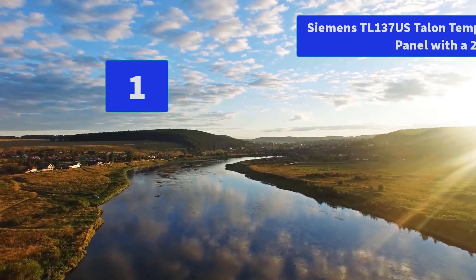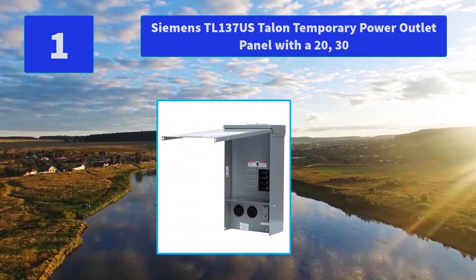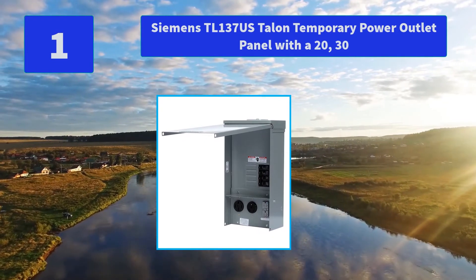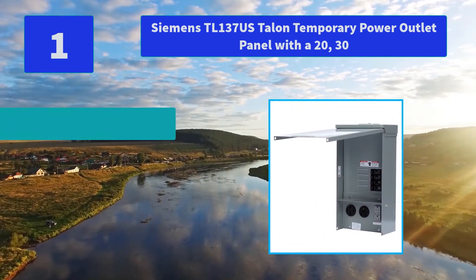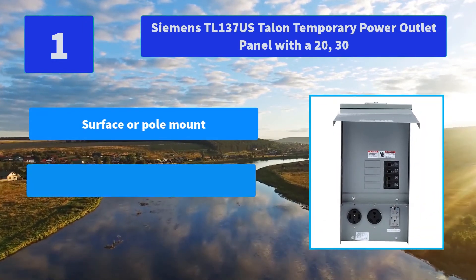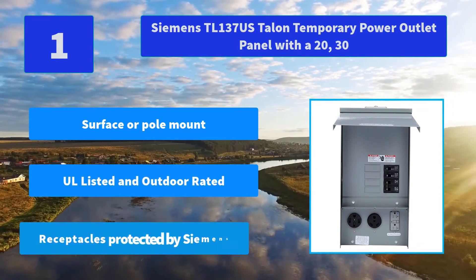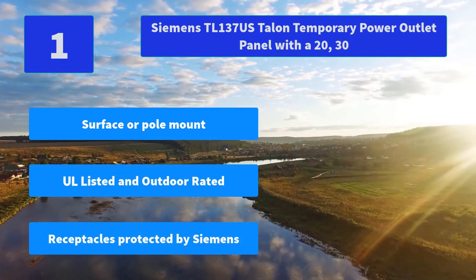Number 1: Siemens TL137S Talon Temporary Power Outlet Panel with a 20-30. Talon's line of power outlet panels are designed to meet the demands for temporary power at construction sites. Main Features: Surface or Pole Mount, UL Listed and Outdoor Rated, receptacles protected by Siemens Circuit Breakers.